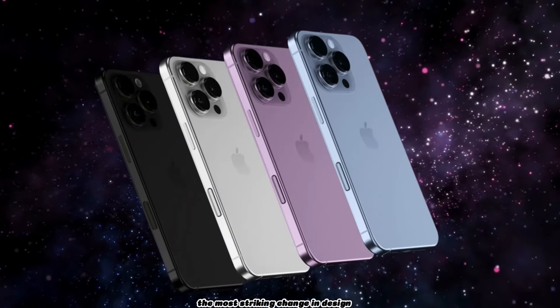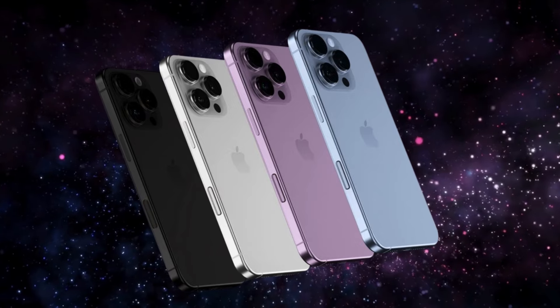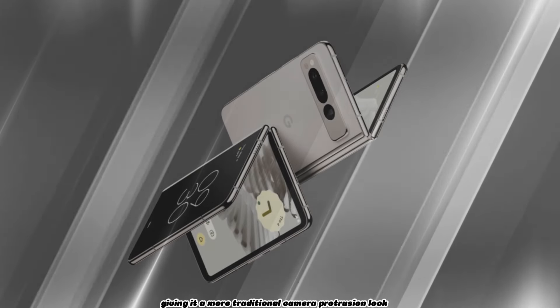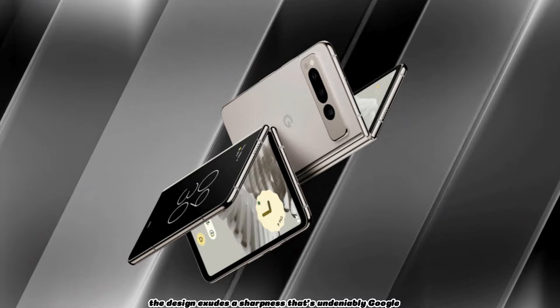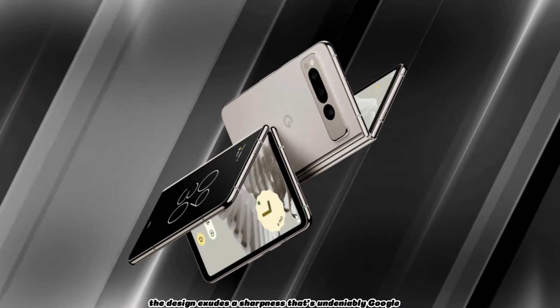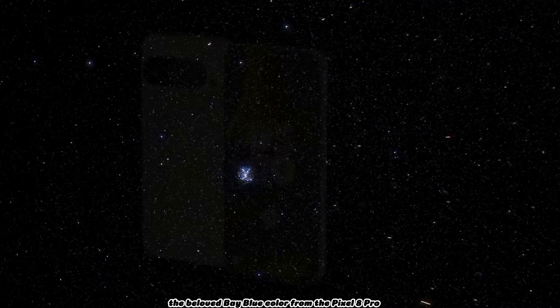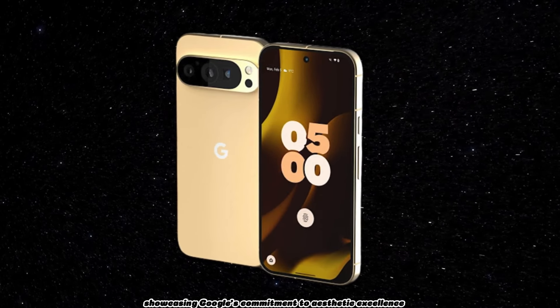The most striking change in design is the adoption of wider curves akin to recent iPhone models. The camera bar, now detached from the aluminum shell, resembles the Pixel Fold setup, giving it a more traditional camera protrusion look. Despite the resemblance, the design exudes a sharpness that's undeniably Google. The return of the beloved bay blue color from the Pixel 8 Pro adds to the excitement, showcasing Google's commitment to aesthetic excellence.